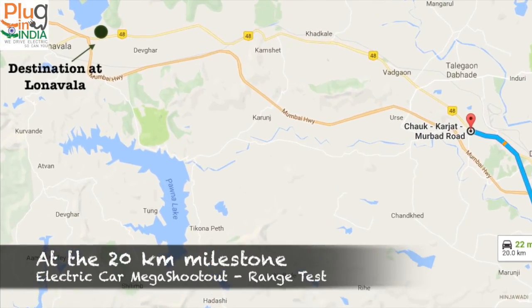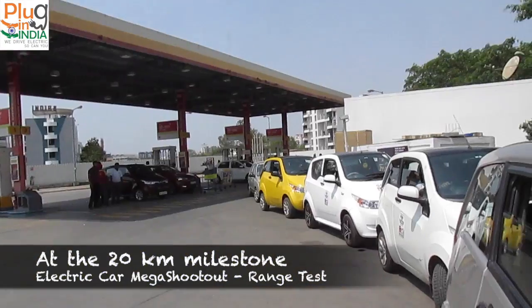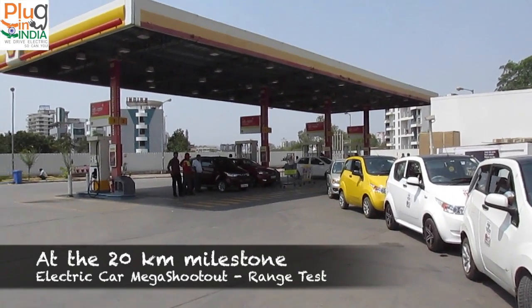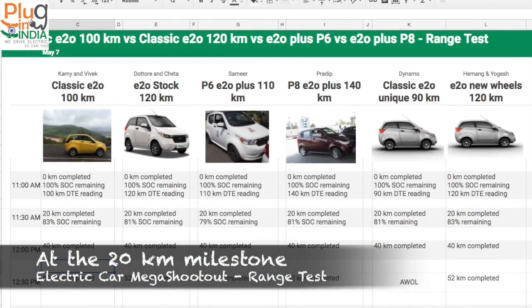After covering 20 kilometers, we stop at a petrol pump — yes, the same dirty, smelly petrol pump that electric car drivers hate going to — but we are here for a different reason. We are filling air in all our tires to ensure optimum tire pressure for the journey ahead. Now let's look at the readings after 20 kilometers. The classic E2O 100km model is doing great with 83% SOC remaining.